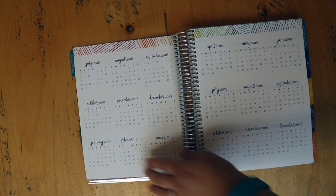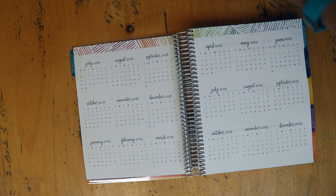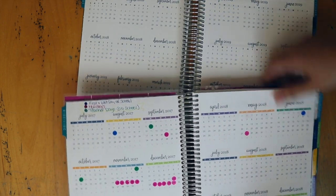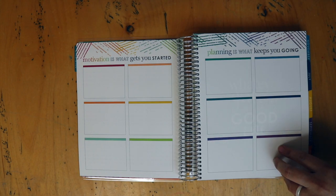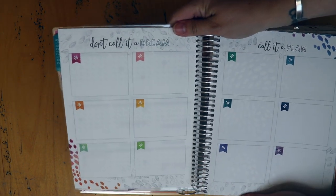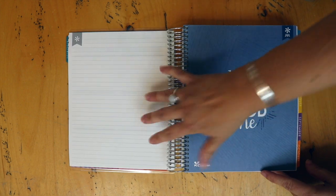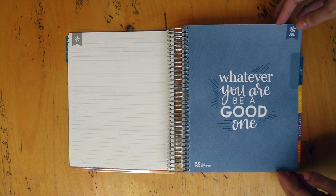As usual you have your year at a glance, and I typically use this for my kids' school schedule — you can see what I did last year with the little see-through dots for days off. I'm planning on doing that again. The color scheme throughout is the same as last year; it starts with dark blue and goes through, and the colors and tabs look just about the same.